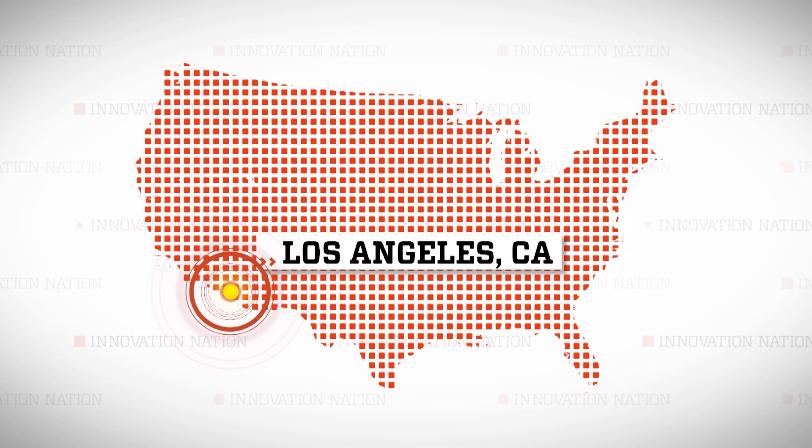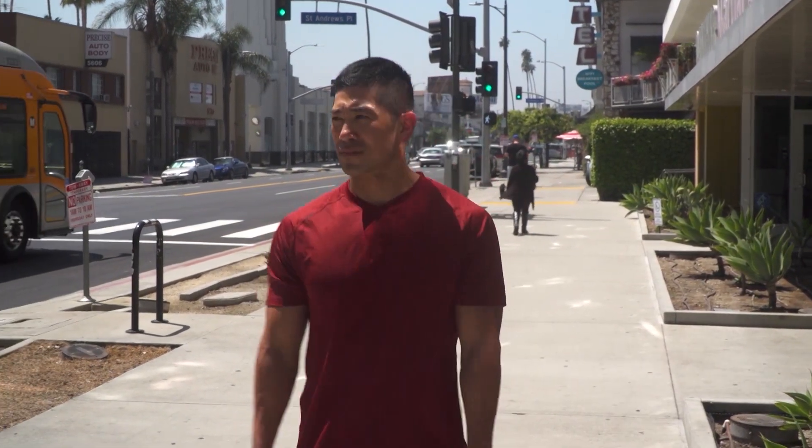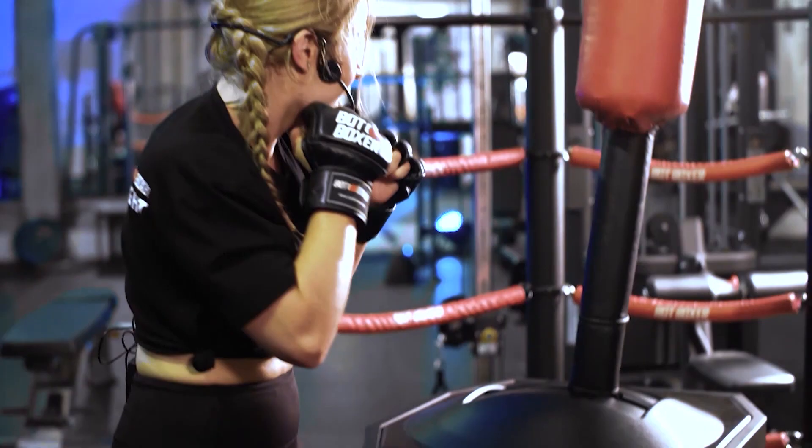I'm not a boxer, but I wanted to give this a shot, so I went to one of the boxing capitals of the world, Los Angeles. I met Alex on Hollywood Boulevard to learn more, then to glove up and give it a try.